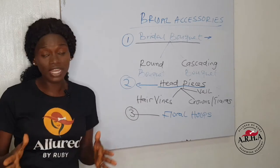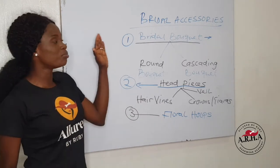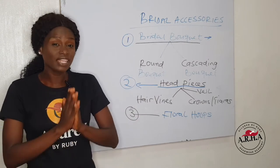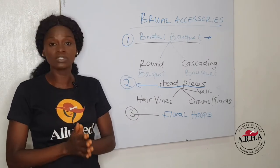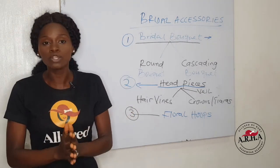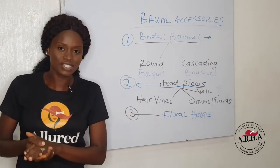Today is all about day three and we are going to be talking about bridal accessory. Bridal accessory is a niche in headwear. It's a beautiful niche because this alone is enough for you to concentrate on, because it's another world on its own.